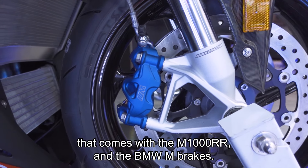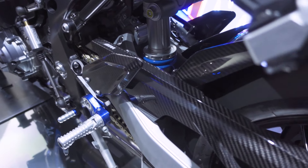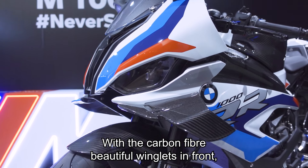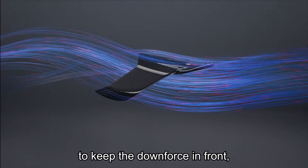The BMW M brakes and the carbon fiber parts come with the M Competition package, along with the beautiful carbon fiber winglets up front.